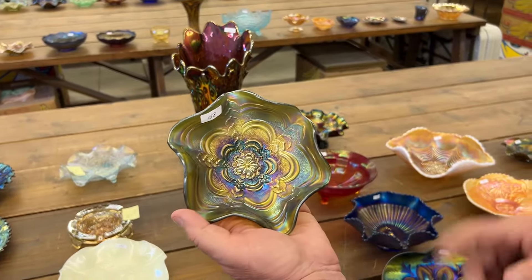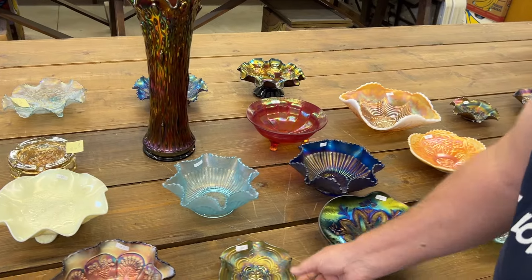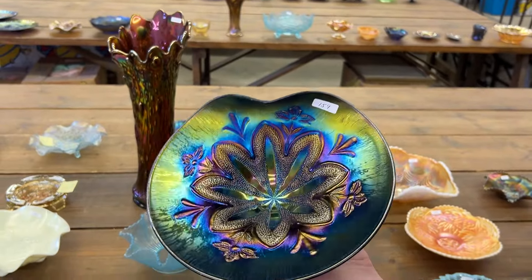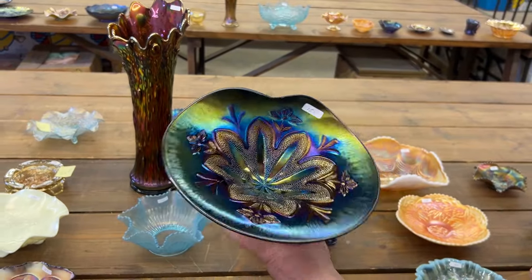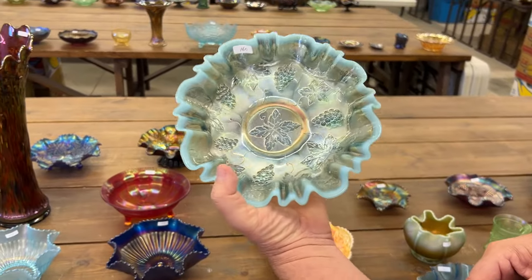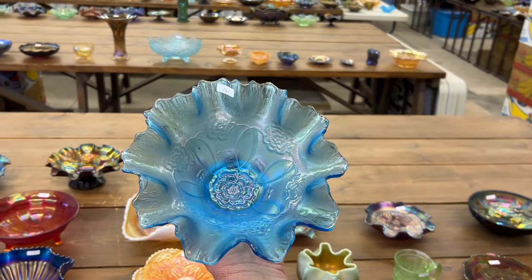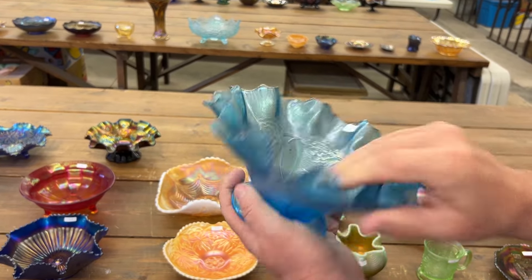Roslyn Ruffled Sauce, Millersburg Satin — very nice, I like this piece. Border Plants Hand Grip Dome Footed Bowl — look at the stretchy iridescence, it's a hand-grip plate. Fabulous, look at this thing, great piece. Three-in-one-edge vintage, this is the nine-inch bowl in aqua opal, tough color. Double-stem rose dome-footed ruffled bowl — this is the deep ruffle, it's less blue, a lot of stretchy iridescence.